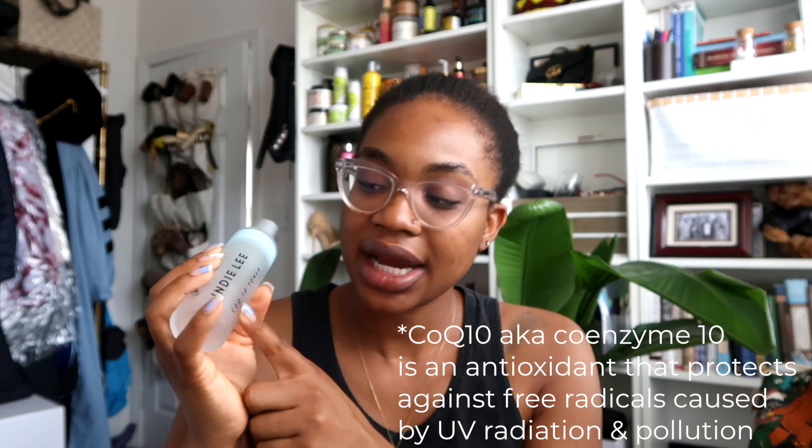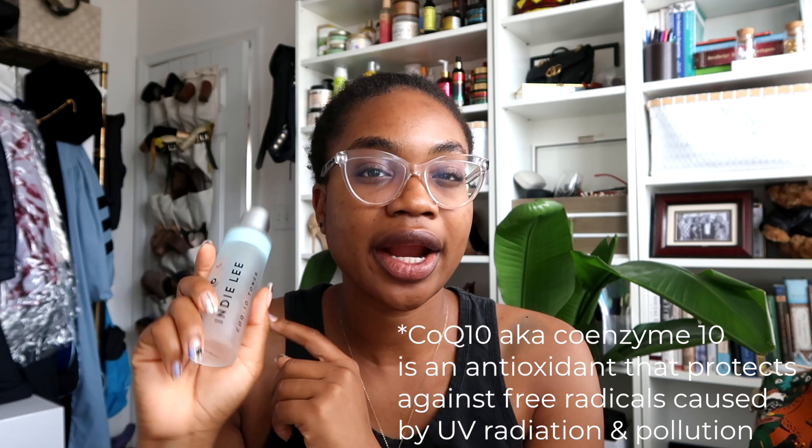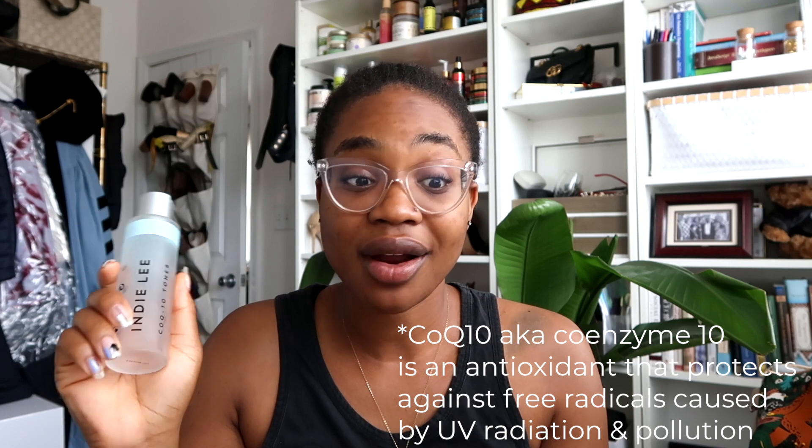I want to say that COQ-10 helps protect your skin against air pollution — I'll double check my facts on that, but I'm pretty sure that's the benefit of COQ-10. All three of those products I absolutely love and will be adding them back in. I might not add the Indie Lee toner back in because I just bought a new toner I'm about to talk about. I've actually started using an acid toner again.